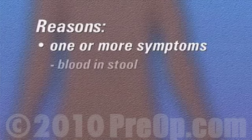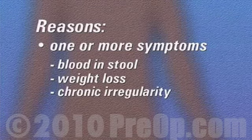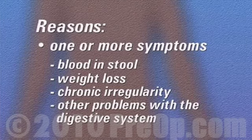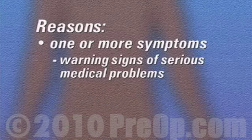Your doctor may decide to take a series of x-rays or even to perform surgery in order to inspect the hidden area. Reasons for undergoing a lower GI endoscopy vary. You may have been suffering from one or more symptoms including blood in your stool, weight loss, chronic irregularity, or other problems associated with the digestive system.